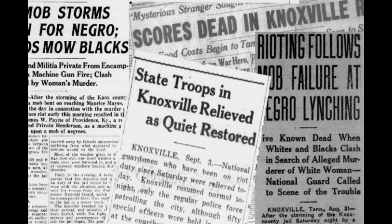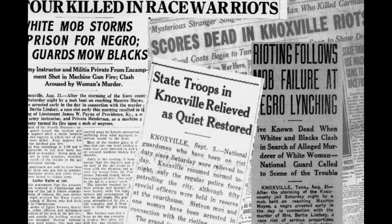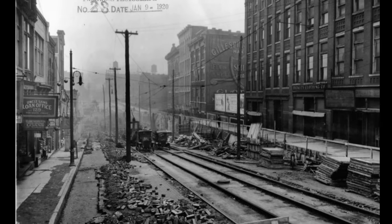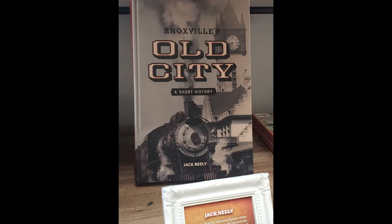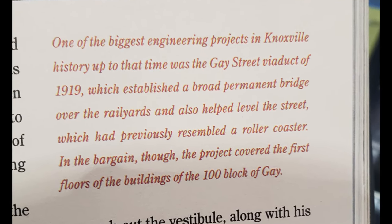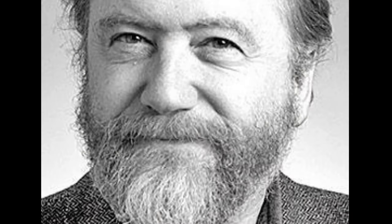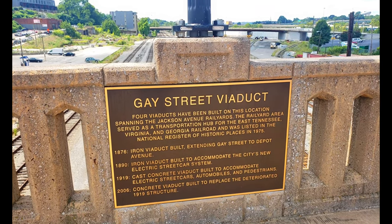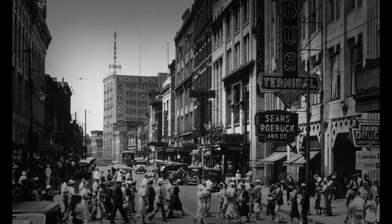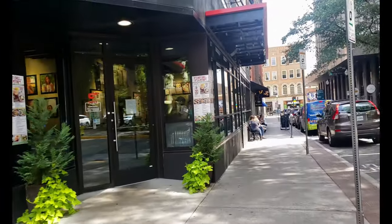After opening the elevated Gay Street on October 3rd, 1919, the largest race riot in the history of Knoxville happened, to the point that the National Guard had to stop the mob. So it was challenging to piece together the puzzle on why the city decided to elevate the entire street, until I found that book at the bookstore. Jack Nellie straight up says: 'It established a broad permanent bridge over the railroad yards and has helped level the street, which had previously resembled a roller coaster.' So everything I had talked about before has been my correct hypothesis.